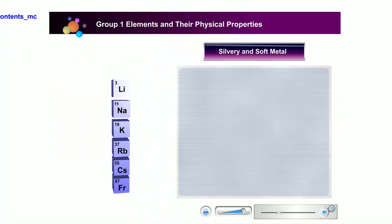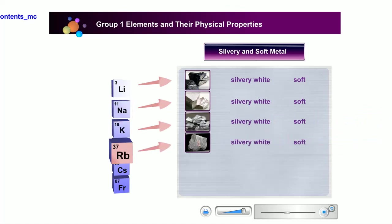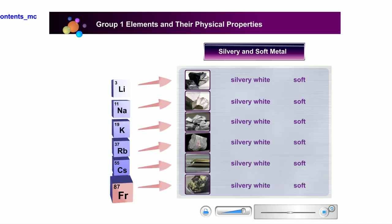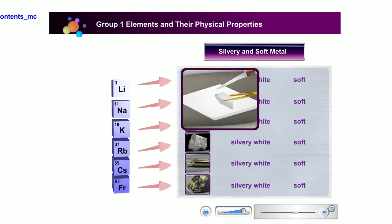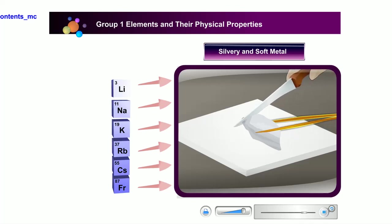The table shows that alkali metals are silvery, just like other metals. However, they turn dark when exposed to air and water. As we go down the group, the metals are actually becoming softer. They can easily be cut using a knife.